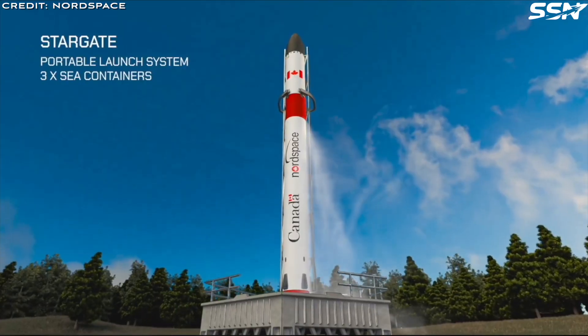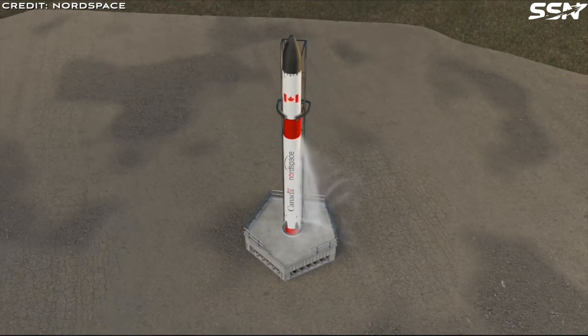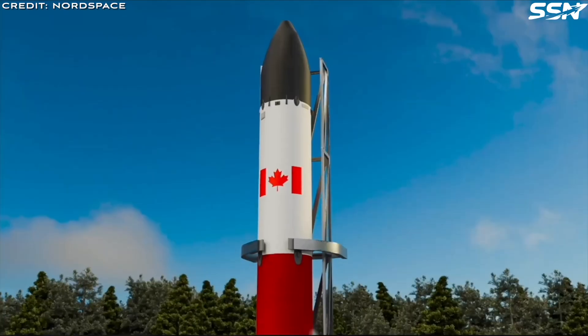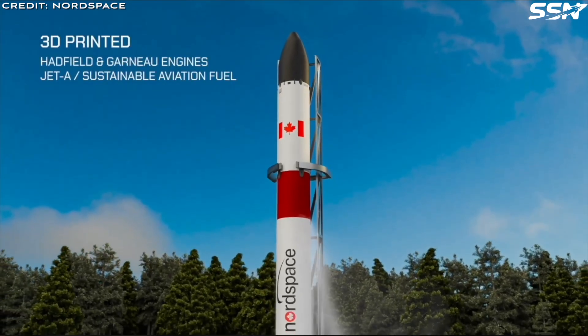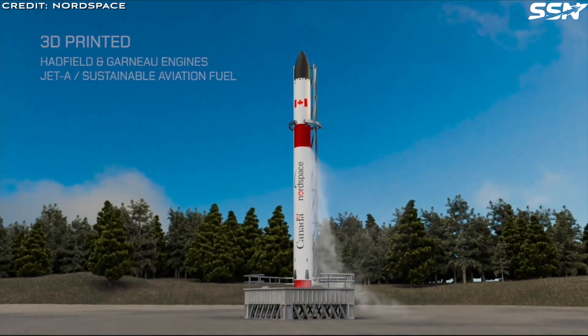Nord Space champions Canada's sovereign access to space, recognizing its importance for national security and economic growth. Affordable space access supports innovation, unlocking billions in economic potential and creating thousands of high-skilled jobs across Canada.